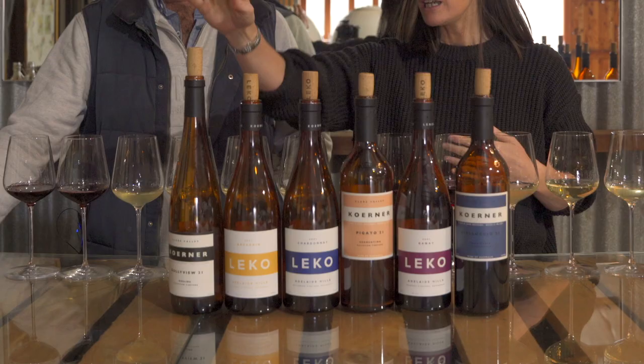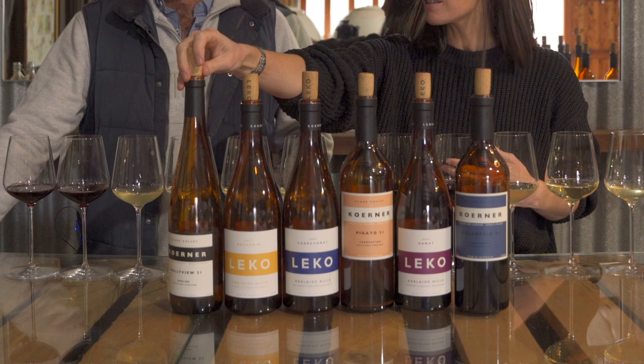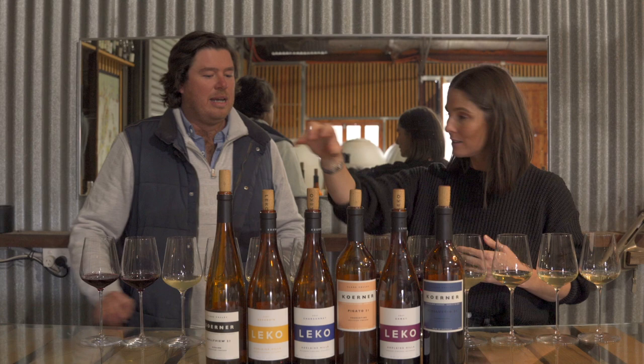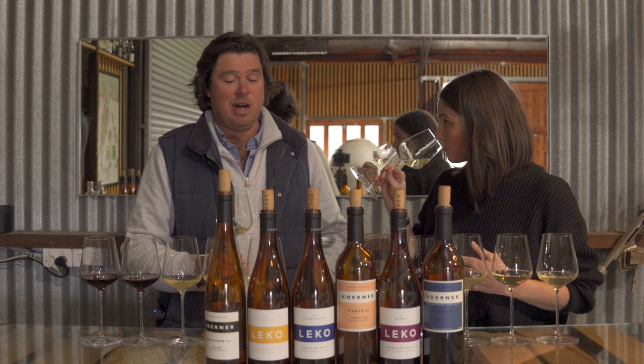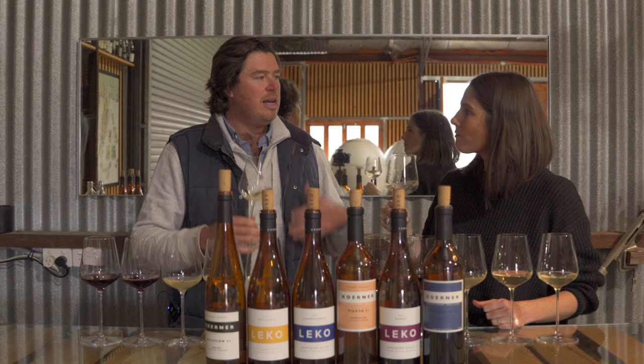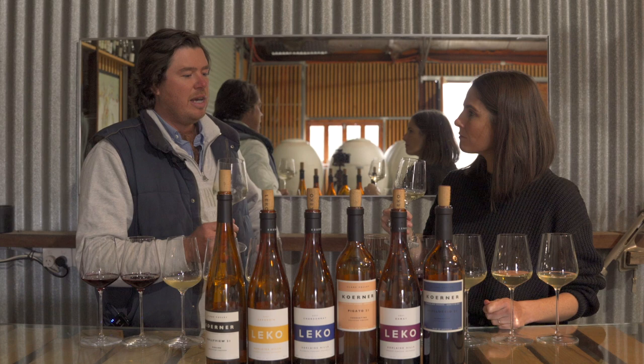In the first glass, this is the 2021 Gullyview Single Vineyard Riesling from Clare Valley. Good place to start — it is my favourite wine that we make every year. It's the first grape we pick every year. It's the original block that mum and dad owned from when we were kids, and it's on a beautiful piece of limestone. It's 75% fermented in egg, 25% still — beautiful texture, the limestone minerality — just classic.